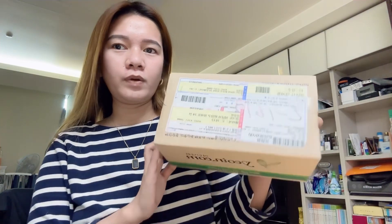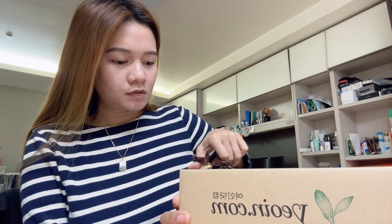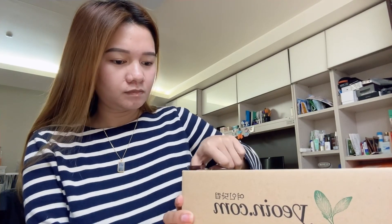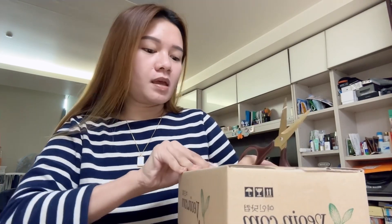Hi guys, so we have a delivery again! Let's open it — don't mind the background because it's messy.